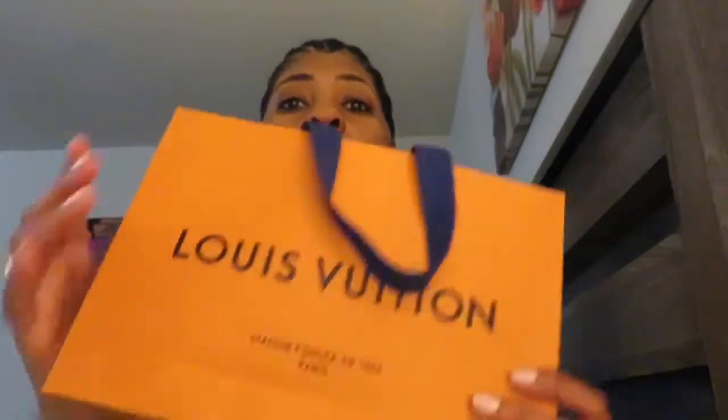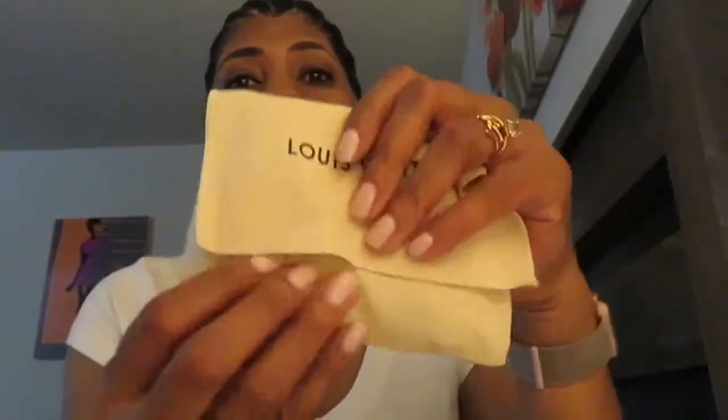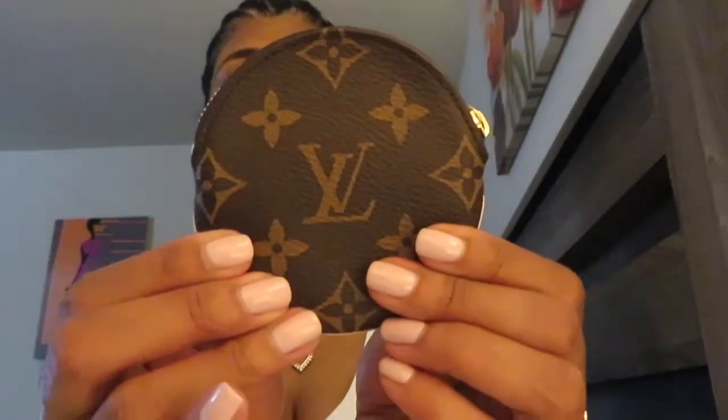On to the next item — the infamous Louis Vuitton bag. You get your receipt, and then of course this really pretty packaging. It's pretty small so you can probably figure out what it is already. It comes in a nice little dust bag, and you take it out — and there you go: the round coin purse.